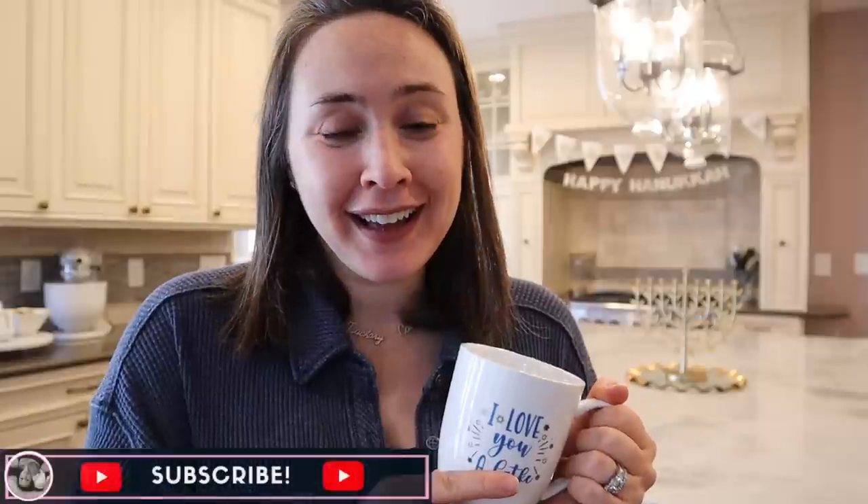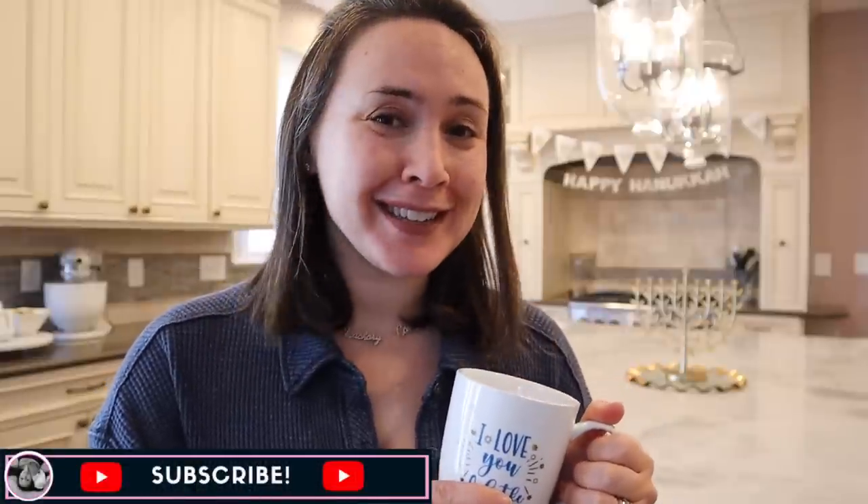Happy Hanukkah! I love you a lot. Welcome to my home. This is my Hanukkah home tour. I can't wait to show you guys everything I've got in my home to celebrate the Jewish holiday of Hanukkah. So welcome to my home — let's go check it out.